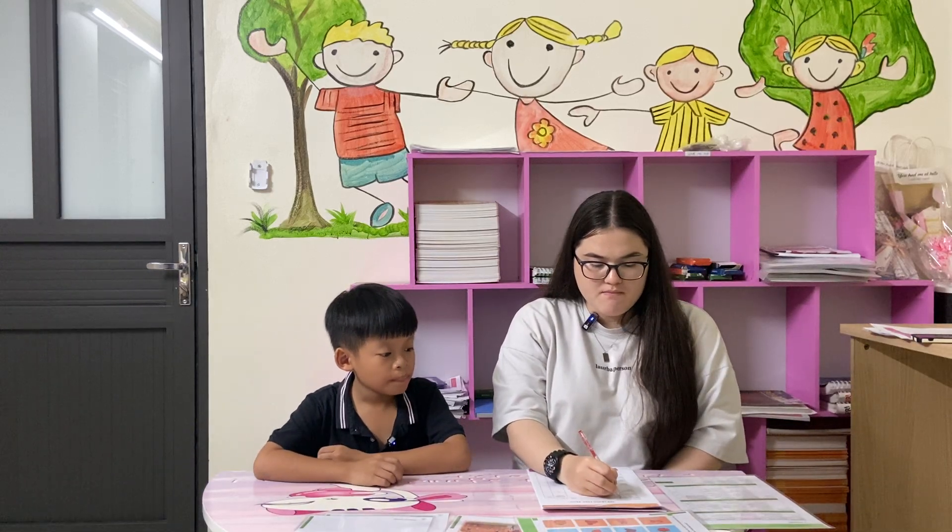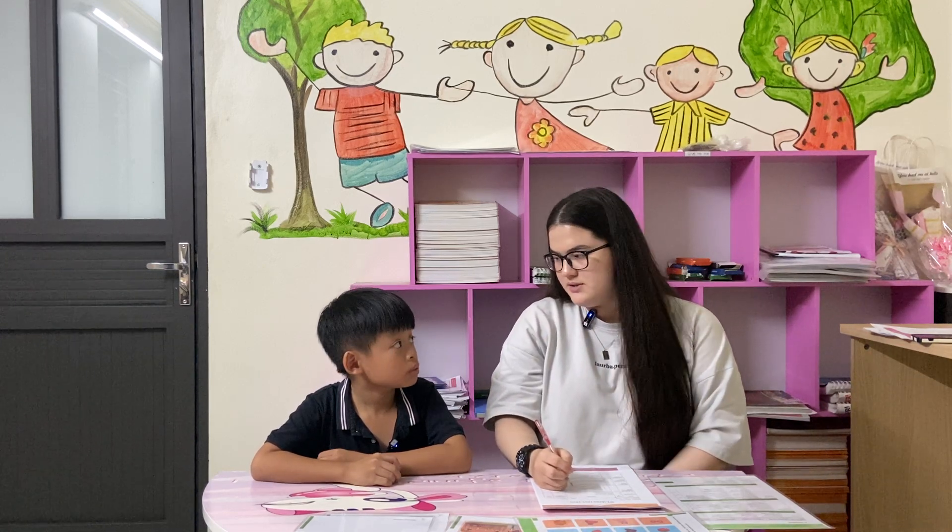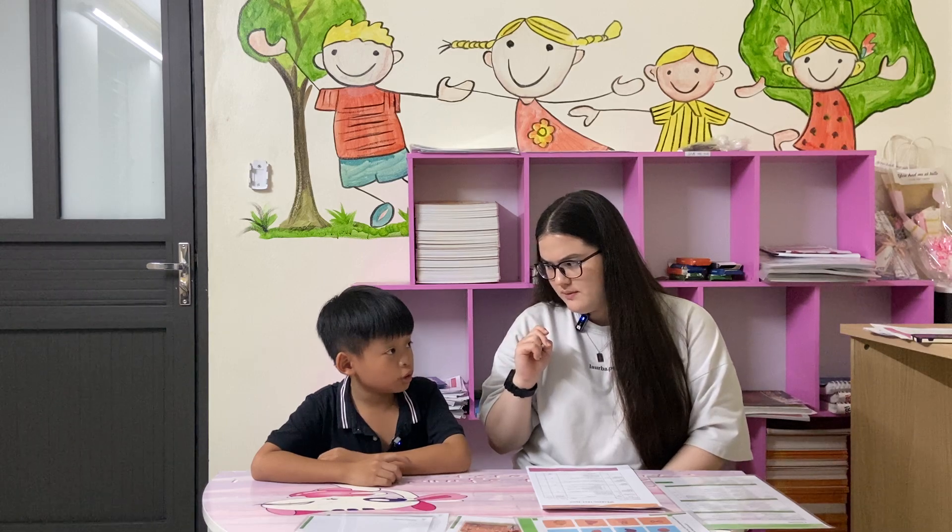Hello. What's your name? My name is Tony. How old are you? I'm 11 years old. How are you today? I'm good. 21 or 22? 21.